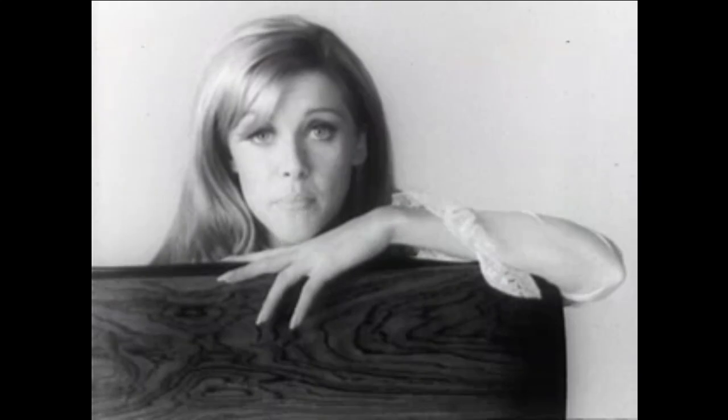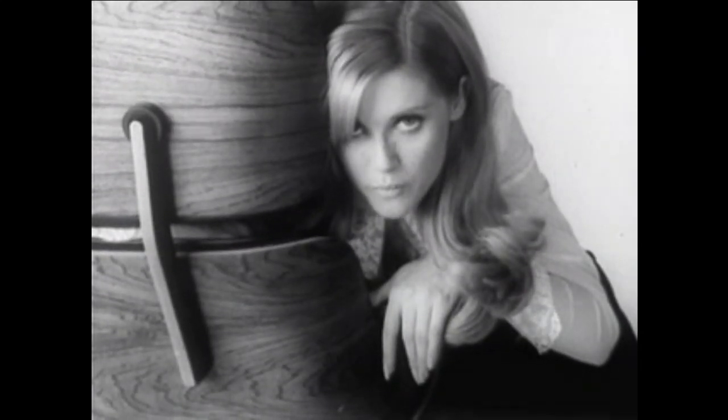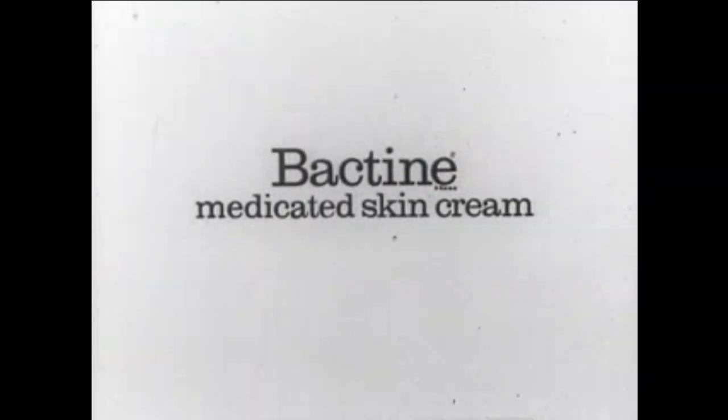And while it's at it, Bactine is also antiseptic. It cleans deep down the pores and makes your face feel safe from ugliness-causing germs and bacteria. Bactine does a lot of things that soap and cleansing creams just can't do. But it doesn't get rid of freckles either. The washing cream.